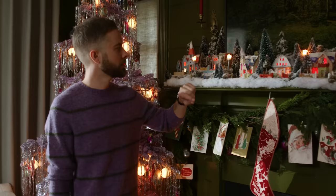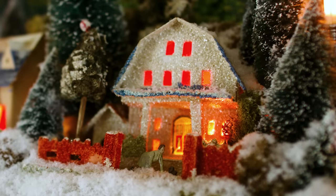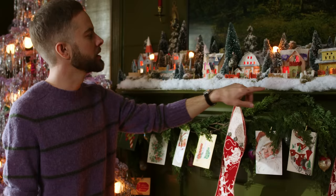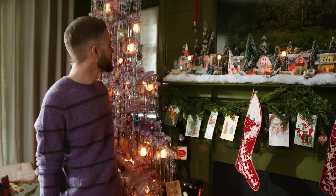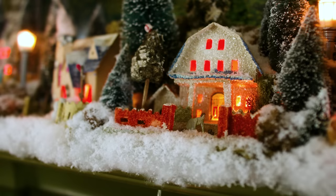These are vintage putz houses from Japan from the 1920s and 30s, and they are made out of card stock. I didn't even know that these existed. I grew up with the ceramic villages, which I love, but something about these just feels a bit rough around the edges. I've added these little lead flats — they're flat little people made out of lead that have been painted, and they're antique from Germany. I like that detail where you can't see them from across the room, but when you get up close you can really see there's a whole little world living in the village.